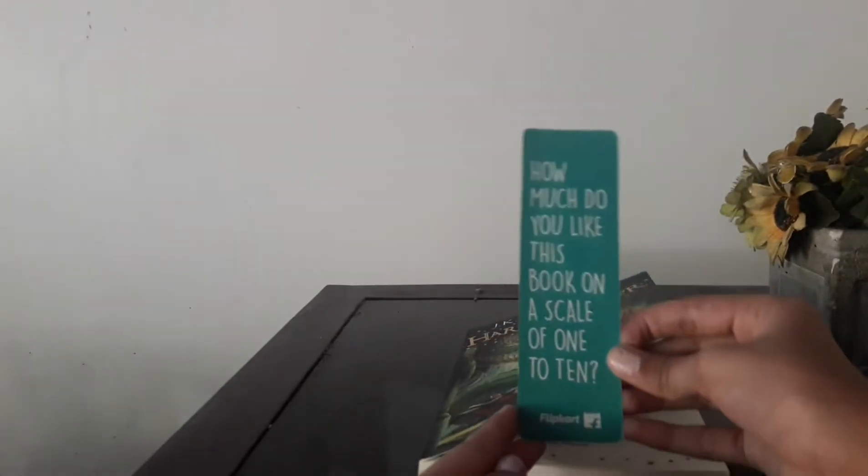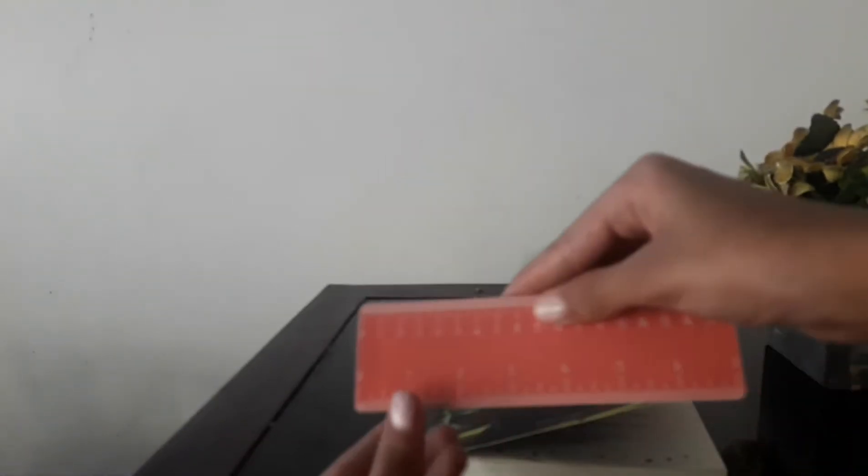Okay, let's take it out from the box. So the book comes with one thing — I don't know what it says, let's see. It says, how much do you like this book on a scale of 1 to 10? So I think it's a ruler and a bookmark. You can use it as a bookmark and a ruler.